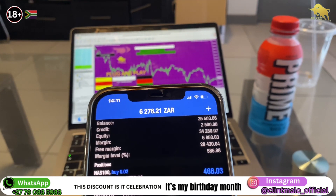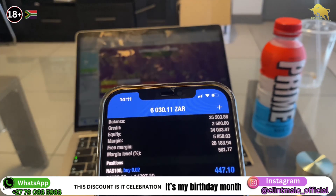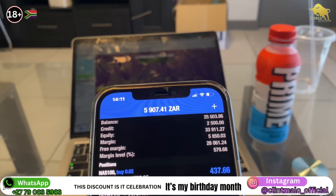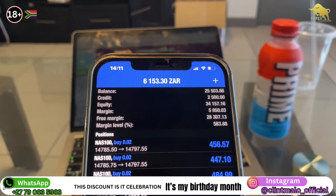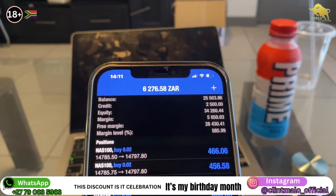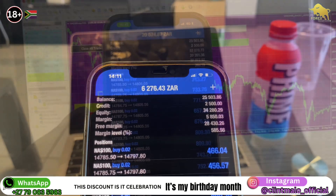Remember, to get the robot it's currently on discount for 1,500 rands, which is about 90 dollars for all internationals. If you're interested, make sure you hit me up on my WhatsApp line shown below on your screen. I'm celebrating my birthday, so this is an opportunity for you to get your hands on this robot.